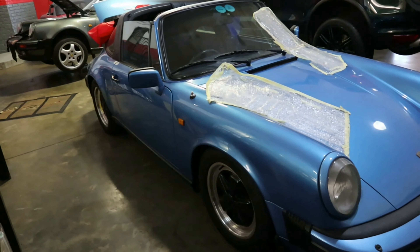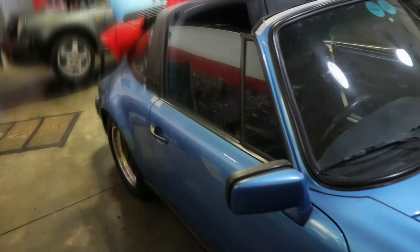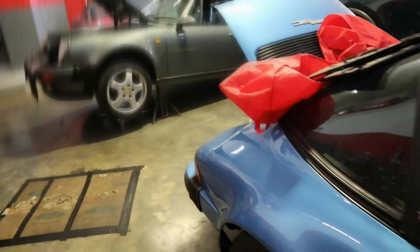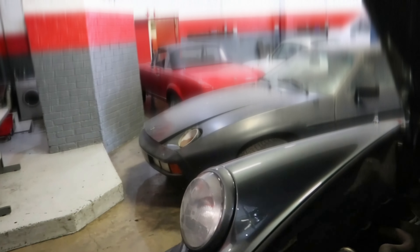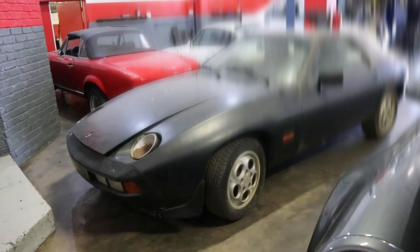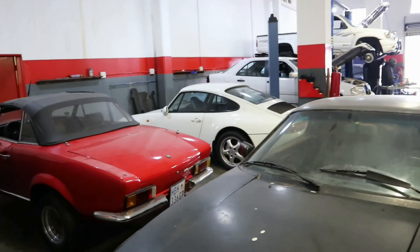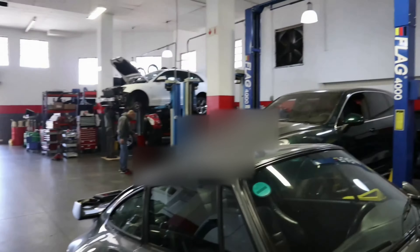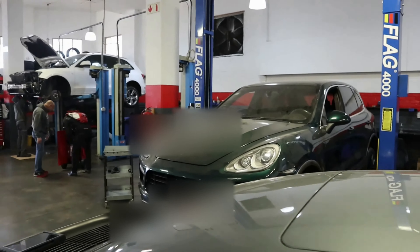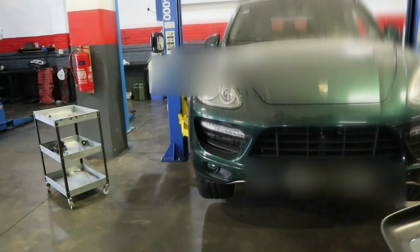They say that you can tell a lot about people from the company that they keep. Porsche. Porsche. That Porsche there apparently came in as a breakdown today and will be rebuilt. Porsche at the back there. Interesting little Fiat over here. Another Porsche. Yeah, this is a pretty decent company I would say.